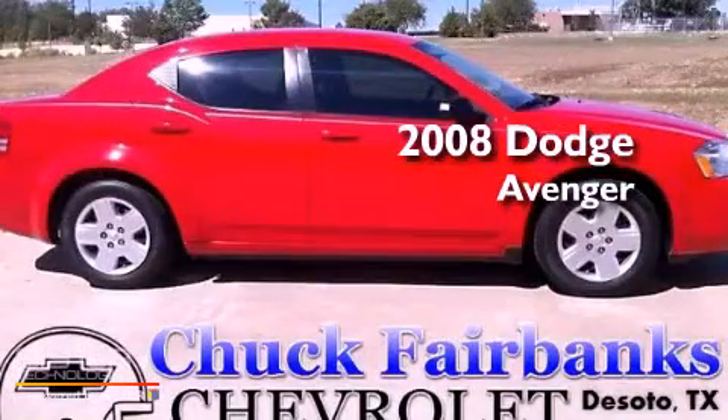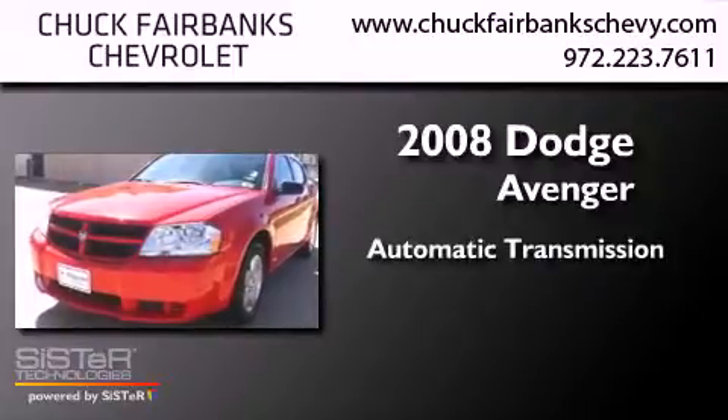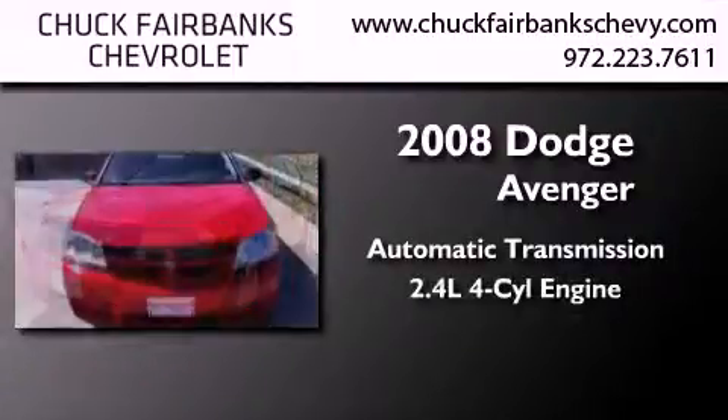This is a 2008 Dodge Avenger. This vehicle has seating for five adults and an inline four-cylinder engine.